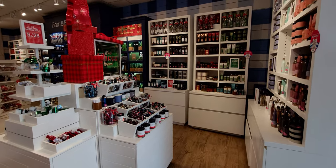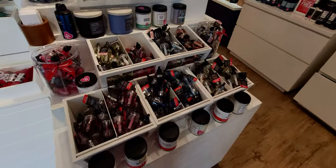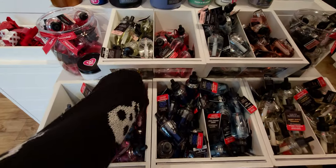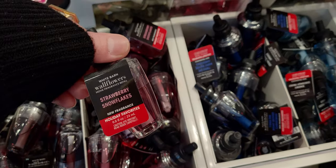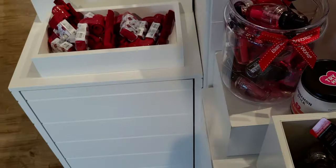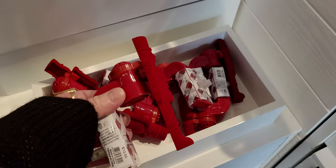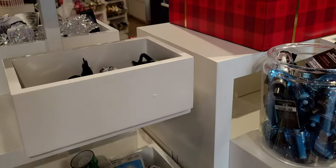Up here in the front is the wallflower refill table, and there are some new sets on here — it's all decked out so nicely. I'm wearing my Halloween sweater and ghosty earrings, which you'll see at the end. Strawberry Snowflakes is one of the wallflower refills right there — I want to try that one. And I have to show you this again: the red nutcracker at $12.50, it's flocked velvet and so pretty.